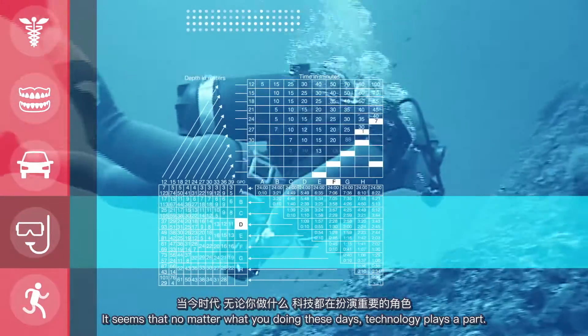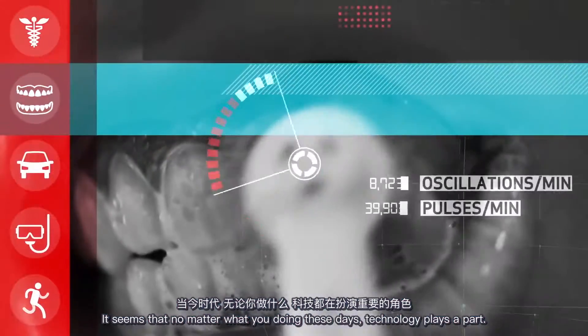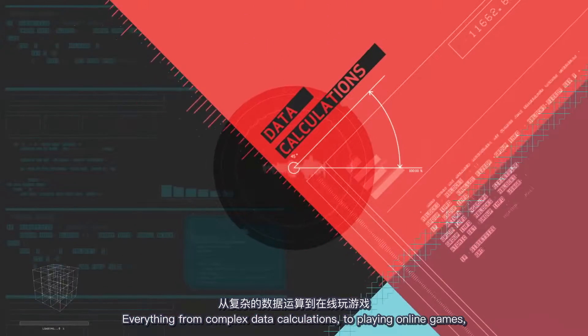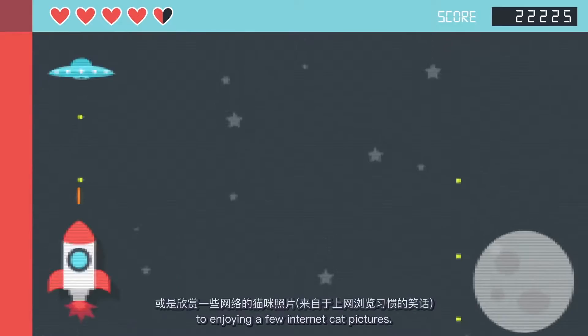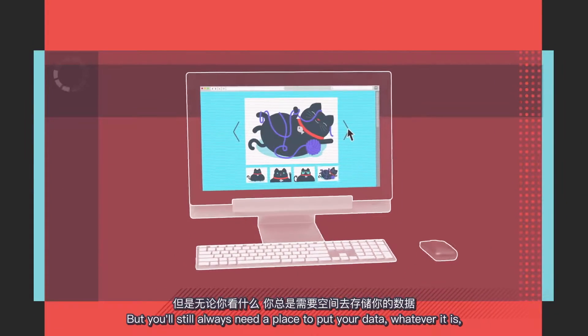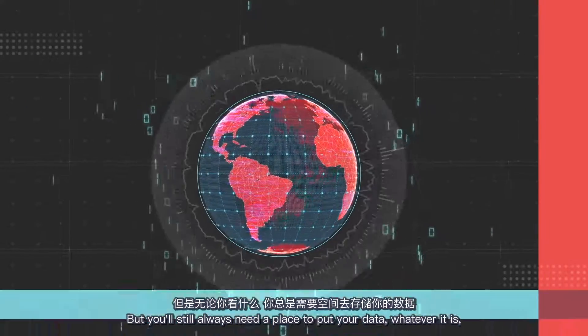It seems that no matter what you're doing these days, technology plays a part. Everything from complex data calculations to playing online games to enjoying a few internet cat pictures. Well, of course, you don't do that, but you'll still always need a place to put your data, whatever it is.